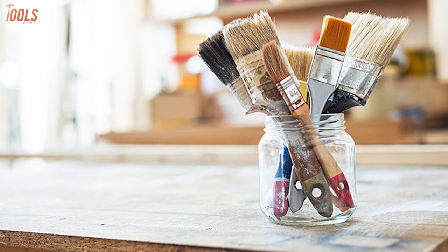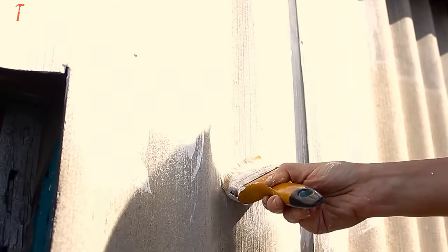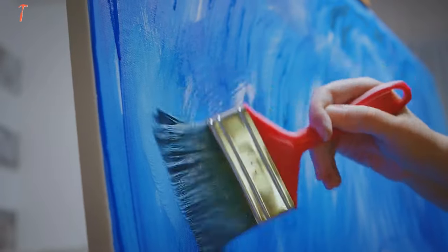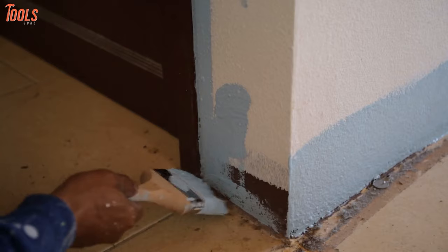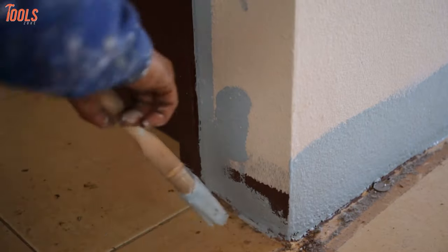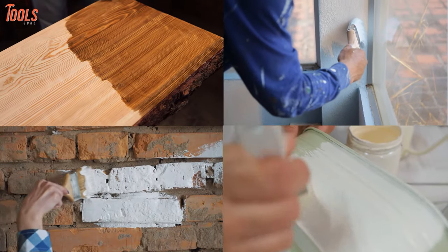First, let's have a closer look at paint brushes. In general, paint brushes are small, easy to carry, and flexible. For being small and having great flexibility, they're very effective for painting in hard to reach and tough areas like corners, closets, pantries, and the sidings of your house. Plus, you can use a brush to paint on wood, metal, concrete, and uneven surfaces.